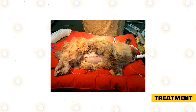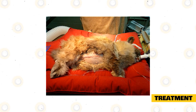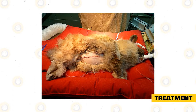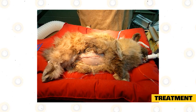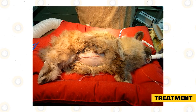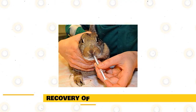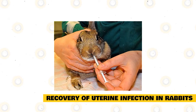In more extreme cases, a surgical approach is needed to remove the female rabbit's ovaries. This method has shown a lot of success in treating uterine infection in rabbits, as surgery is also effective in removing other disorders such as ovarian abscesses or bacterial growth in the uterus. After a successful surgery, antibiotics and anti-inflammatory drugs may be prescribed to help your rabbit manage pain and inflammation post-surgery.